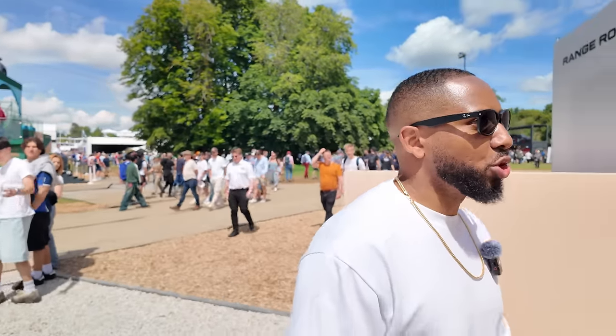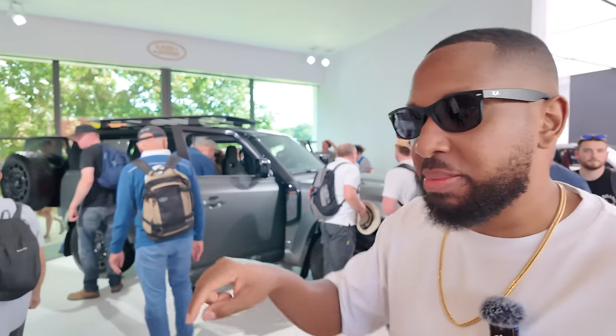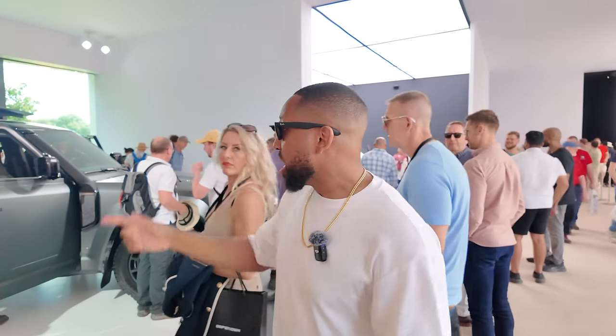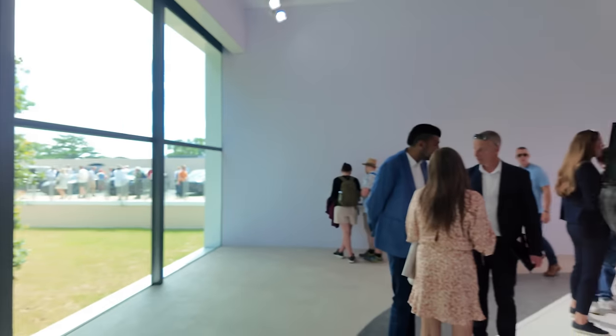We're heading into the Land Rover complex — it's huge. I want to check out the new Land Rover Defender Octa V8. It's kind of like a Defender SV — it has the suspension technology from the Range Rover SV, meaning each wheel has hydraulic suspension that keeps the car level, so you don't have to have an anti-roll bar. It looks cool. If I was going to get a Defender — which I'm not — this would be the one. My wife loves Defenders, and I think this is a stern competitor for the G-Wagon.